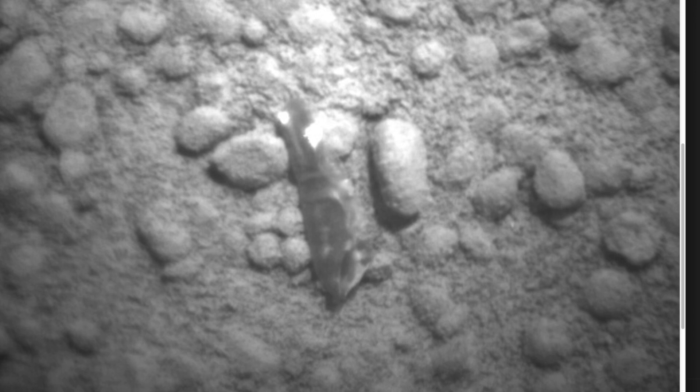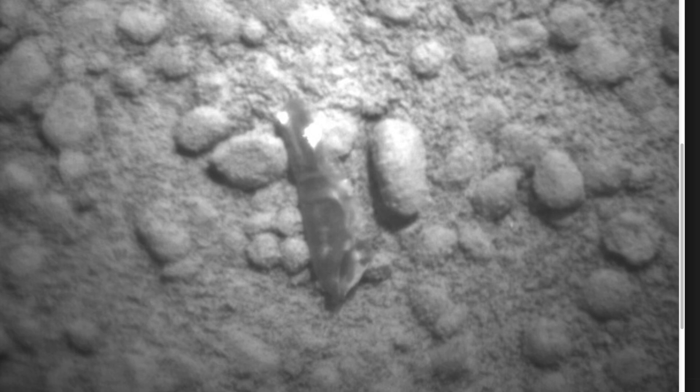Things going into cocoons on Earth come out flying — butterflies, thousands and thousands of species of butterflies and some other insects. So things coming out of a cocoon, whatever it is, are probably flying. Things we see flying caught in Mars photos — we catch a lot of things in the air in Mars photos — could be these tiny, tiny things growing up.